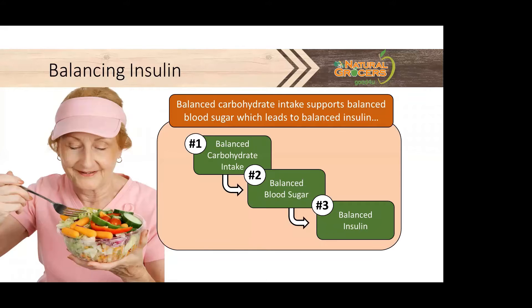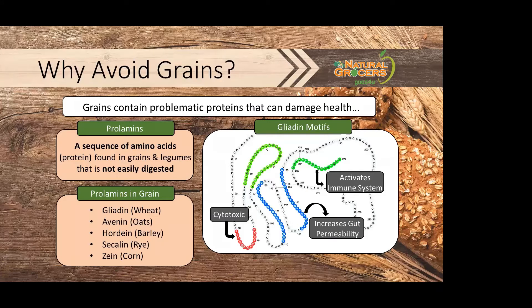Balanced carbohydrate intake supports balanced blood sugar, which leads to balanced insulin. Grains contain problematic proteins that can damage health. Prolamins are proteins that include a sequence of amino acids found in grains and legumes that are not easily digested. There are a list of different grains like wheat, oats, and barley and their respective prolamin protein names. All grains, even pseudograins like quinoa, have prolamins.